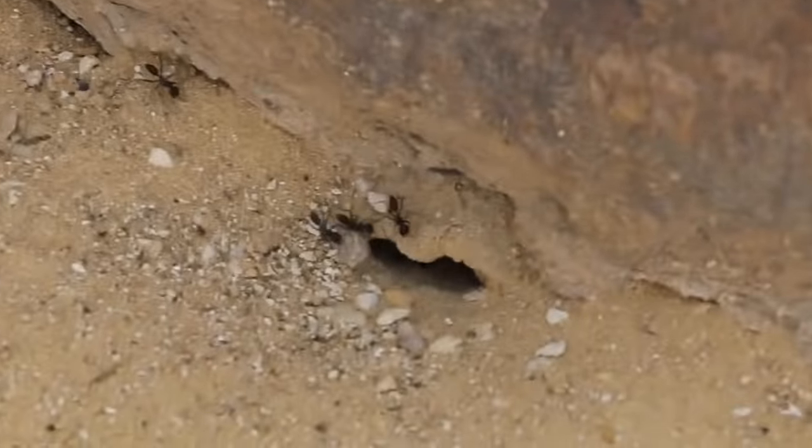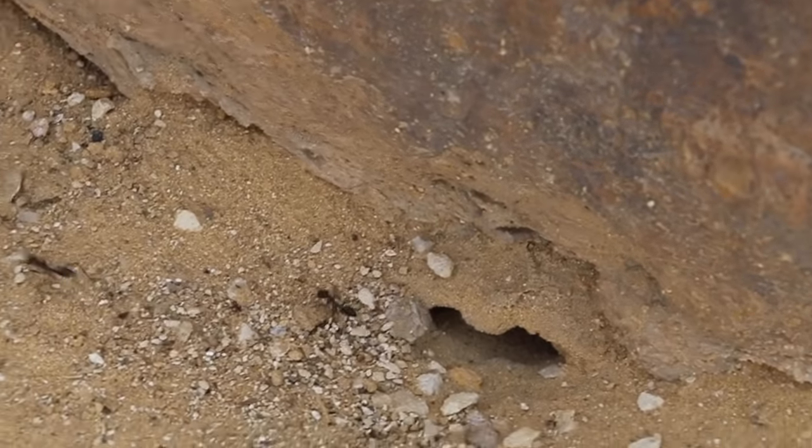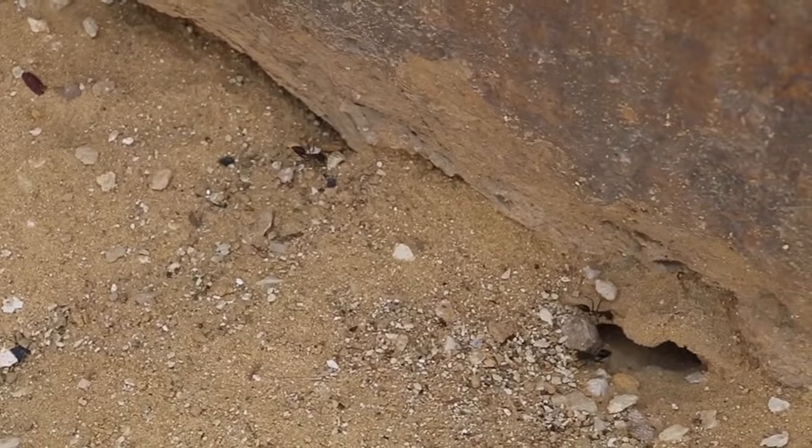By the pyramid here there's a pretty big ant nest under this rock.